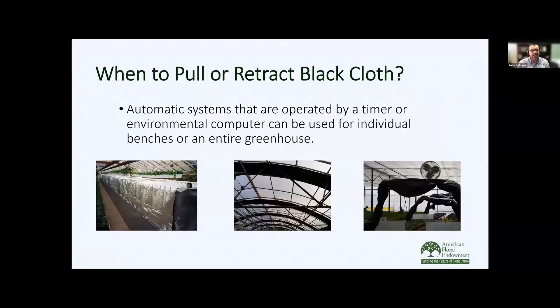There are lots of different black cloth systems you can utilize in the greenhouse. You can have one that goes directly over the bench, though for cut flowers you'd want a different type since plants are much taller. Here's an example where the entire greenhouse has black cloth — that would be ideal for cut flowers. And here's an individual bench where the black cloth is pulled manually.